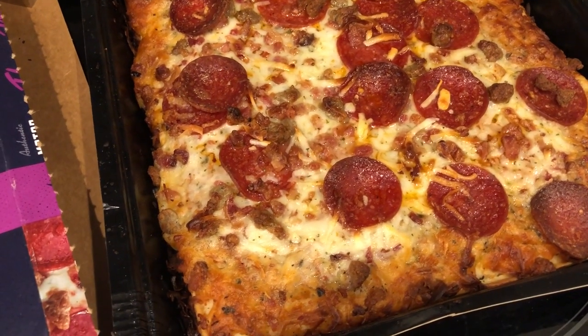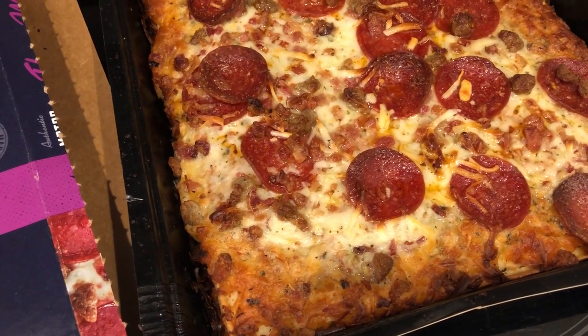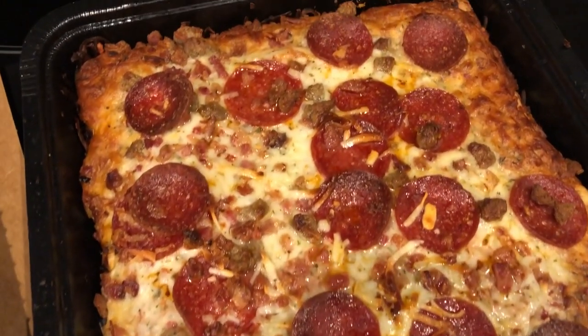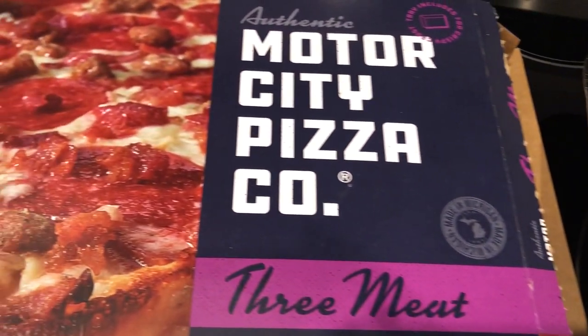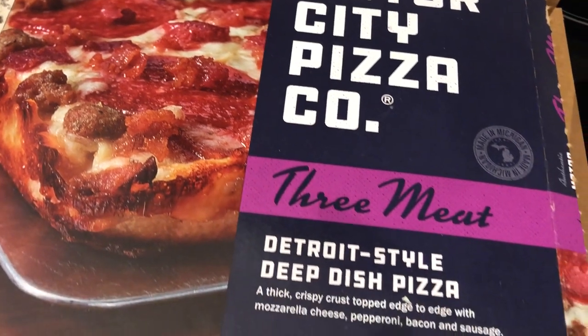The crust is really buttery and really light and fluffy, for lack of a better word. And the sauce is really good on this one too. So we definitely prefer this over the DiGiorno deep dish. So this is what we are having for dinner tonight, and we'll see you guys next time.